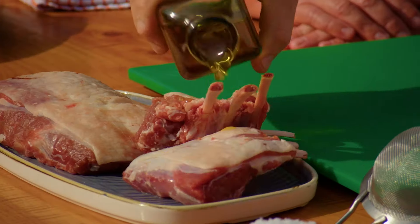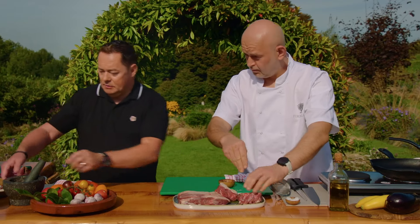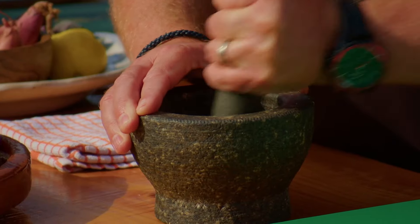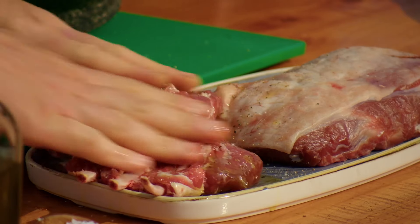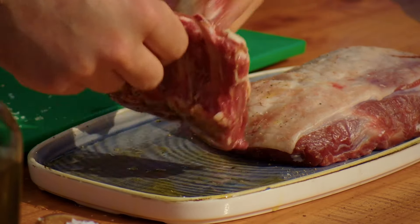First of all, we're going to get some olive oil, salt, and cracked pepper. A really good tip is to always have the lamb at room temperature — you have to take it out at least an hour and a half before, depending on the size of the lamb.